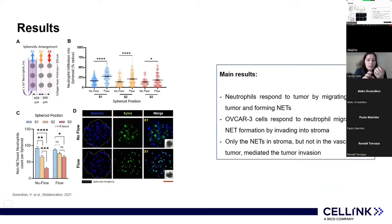They additionally reported a previously unidentified location-dedicated mechanism of NETs, in which NET formation within the stromal extracellular collagen matrix around the spheroid — and not tumor-contacted NETs — is important for inducing collective invasion of the ovarian cancer cells, thus providing a rationale for a new method for anti-tumor therapeutic research. In conclusion, neutrophils respond to the tumor by migrating toward it and forming NETs, but only the NETs in the stroma, not in the vasculature, mediate tumor invasion.